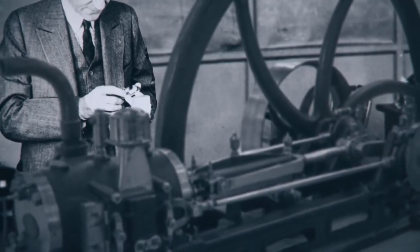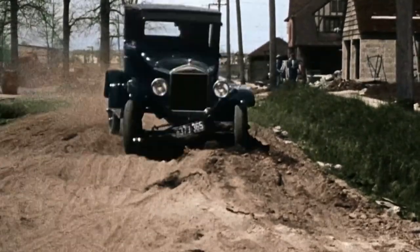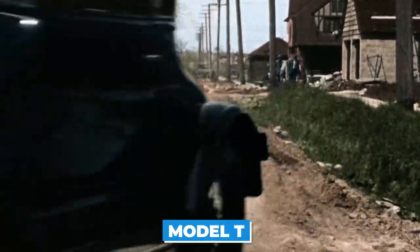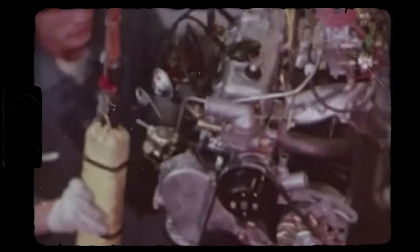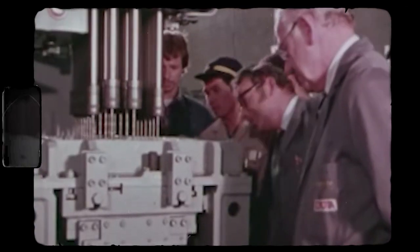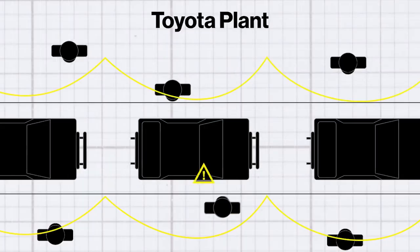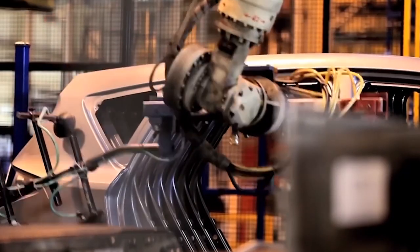The new assembly line was a huge success and revolutionized the way cars were built. Henry's innovation not only made the manufacturing process more efficient but also made cars more affordable — the Model T, once a luxury item, became accessible to the masses. At the same time, Toyota was facing fierce competition and knew they needed to increase efficiency, reduce costs, and improve quality. That's when they began developing their just-in-time inventory control system, which is also what they use today.